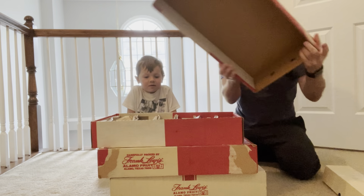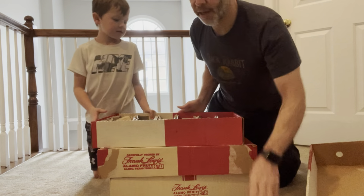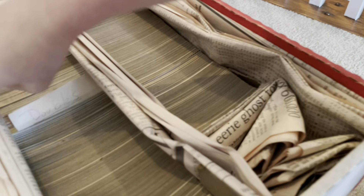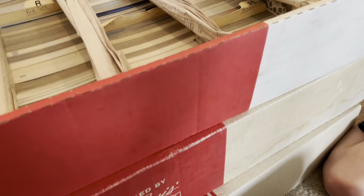The first box has everything organized by team — the Reds, the Royals, the Red Sox, it goes on and on. I put spacers in here made from newspaper. This newspaper goes back a long time ago. There's the White Sox, the Yankees, a section for doubles, and then there's two more boxes.